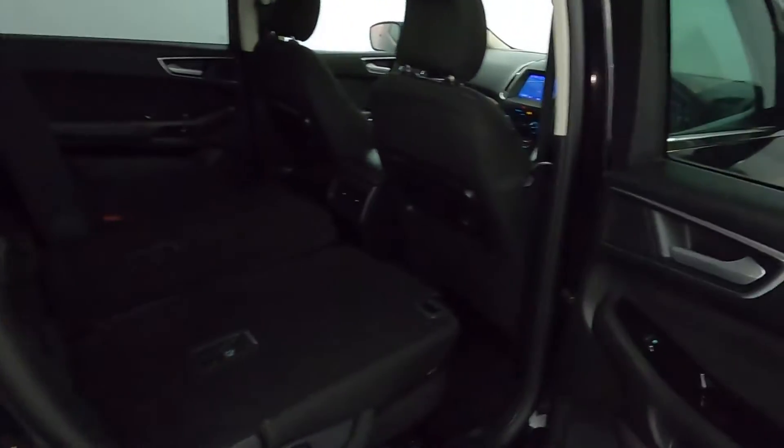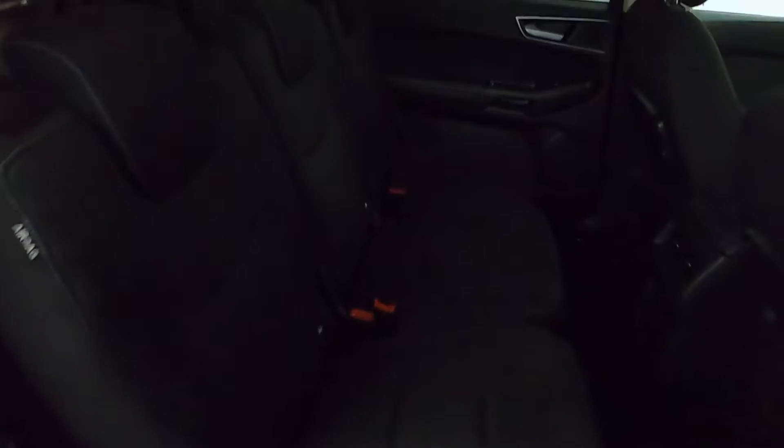In terms of the interior, you can see how much space you can get. You've got three individual seats, all controlled individually, with plenty of leg room. There are charging points, a 12 volt socket, and climate control in the centre console, as well as trays that fold up with cup holders.